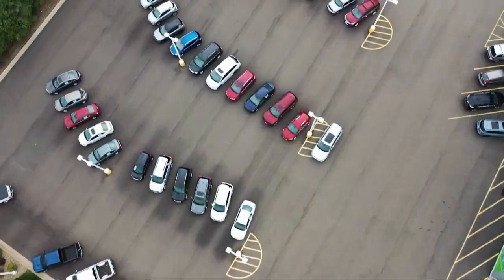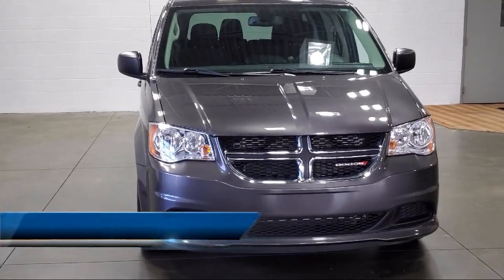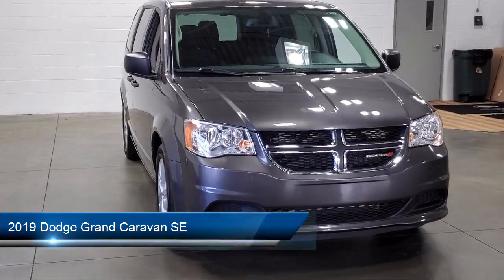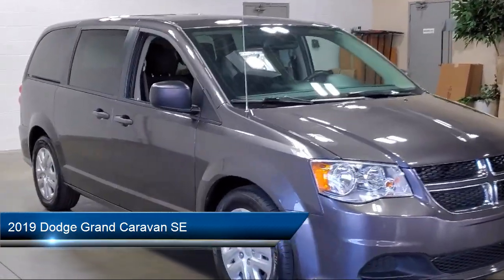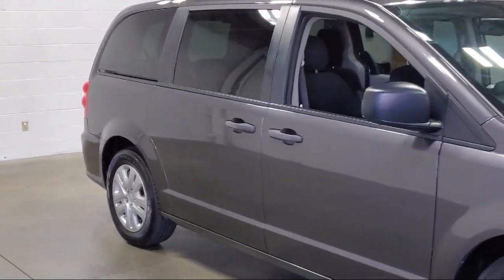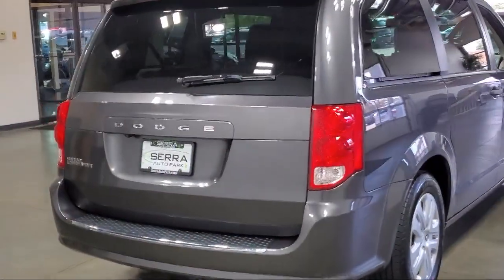Welcome to Serra Auto Park, and here's a look at one of our great vehicles for sale. It comes equipped with third row seating, park view rear backup camera, rear air conditioning with heater, touring suspension, keyless entry, electronic stability control, and steering wheel controls.